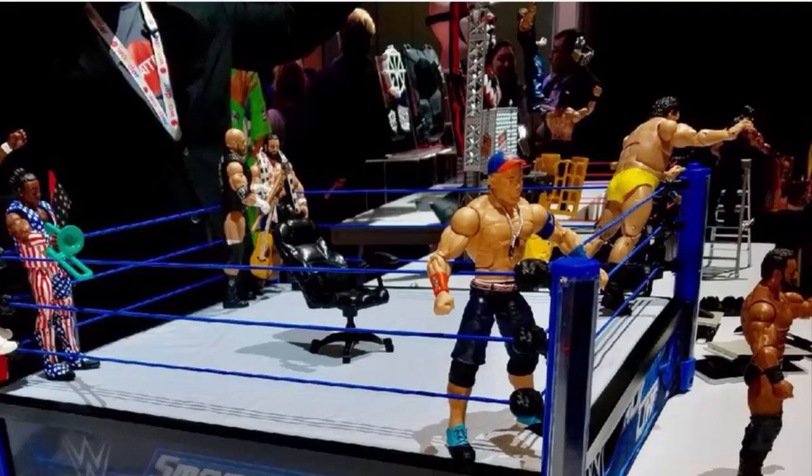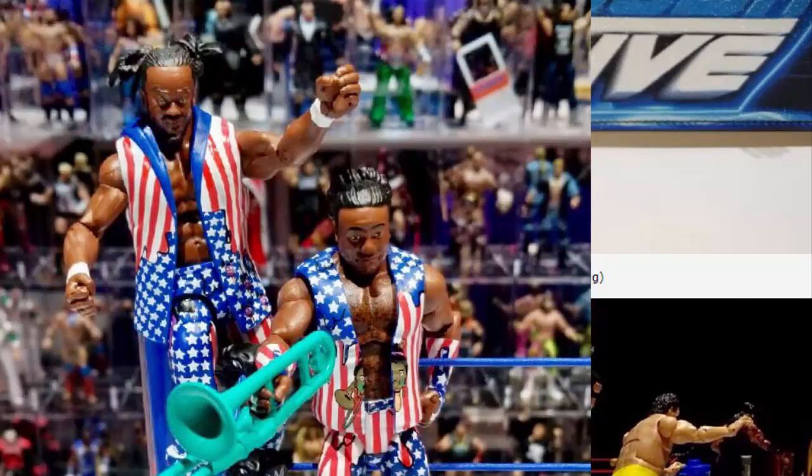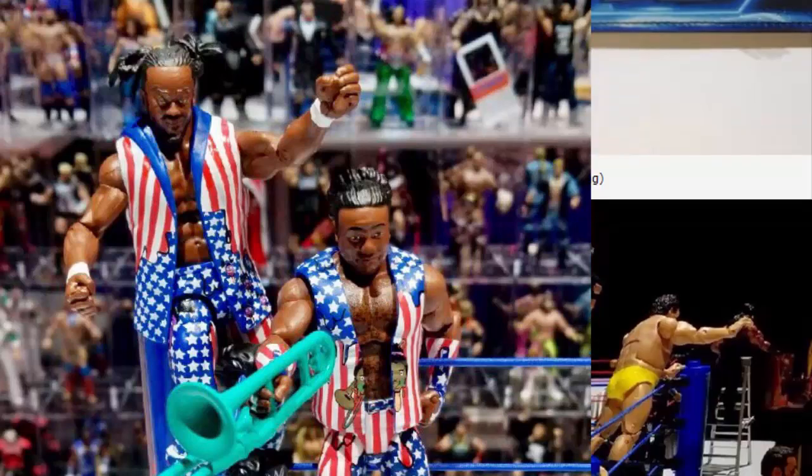First we have some new figures: the New Day — Kofi Kingston and Xavier Woods in the USA attire, part of Elite 60. This is going to be the fourth New Day Elite set. We had the blue ones first, then the WrestleMania ones, then the orange-blue ones, and now the USA attire ones. I kind of wish they'd been green, but they're still pretty cool. We don't have pictures of Big E yet, just Kofi and Xavier.